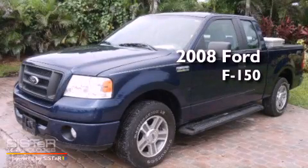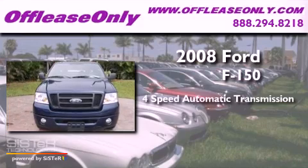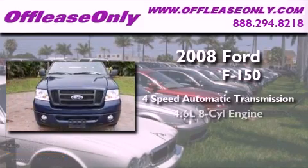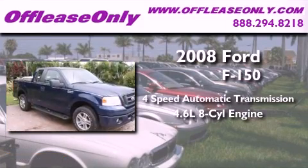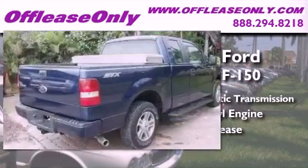This is a 2008 Ford F-150. This truck has a 4-speed automatic transmission, a 4.6-liter V8, plus having just come off lease, this Ford is in like-new condition.